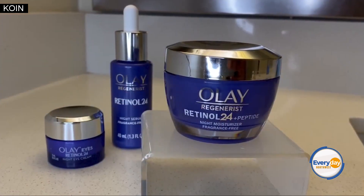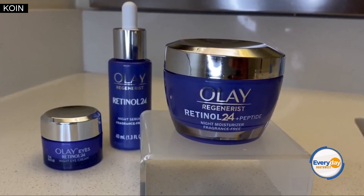Sometimes I have to wake up as early as 3 a.m. to get ready for TV segments and photo shoots, so it's nice to rely on a product that helps me wake up looking and feeling my absolute best. You can go to Olay.com or visit your local retailer to learn more about the Olay Retinol 24 Plus Peptide Night Moisturizer.